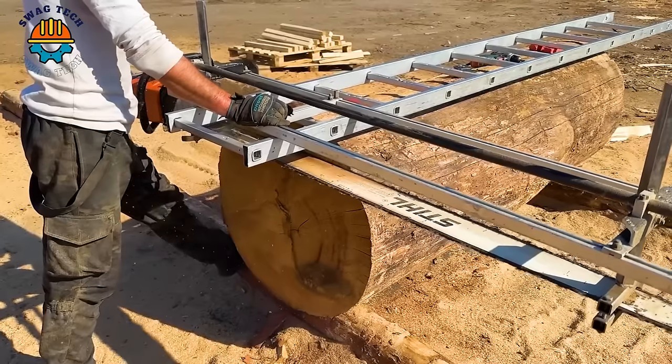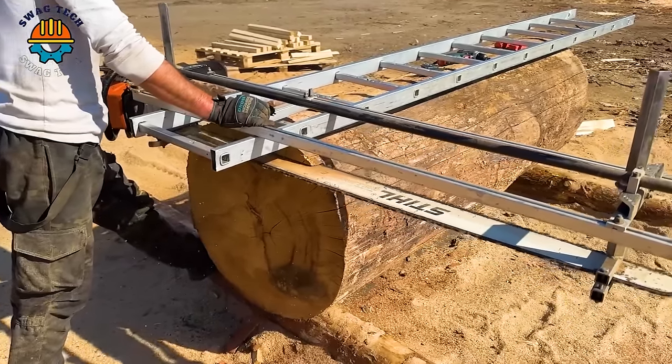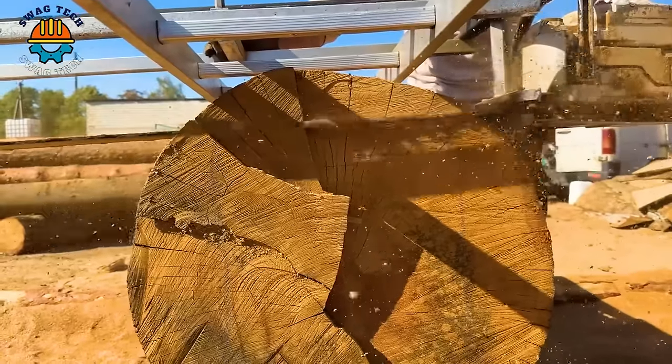With a saw bar length of up to one metre, giant trees are cut extremely smoothly, preserving the full beauty of the wood grain.